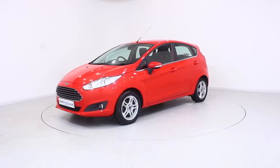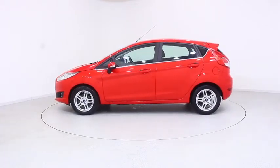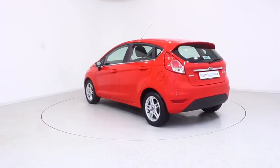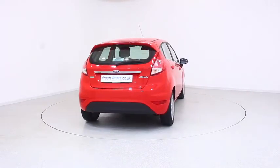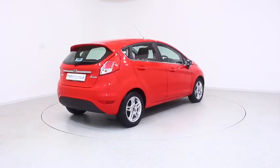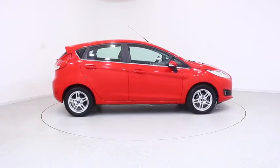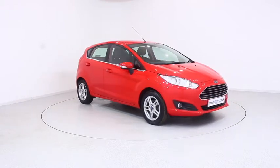Ready for you to view, try and drive away the very same day. This Ford has been through our extensive mechanical and preparation process to ensure it's in perfect condition. For more information or to book a test drive, contact your local Frost's dealership or visit frost4cars.co.uk to reserve this car online for 48 hours, for a no obligation, fully refundable £100.